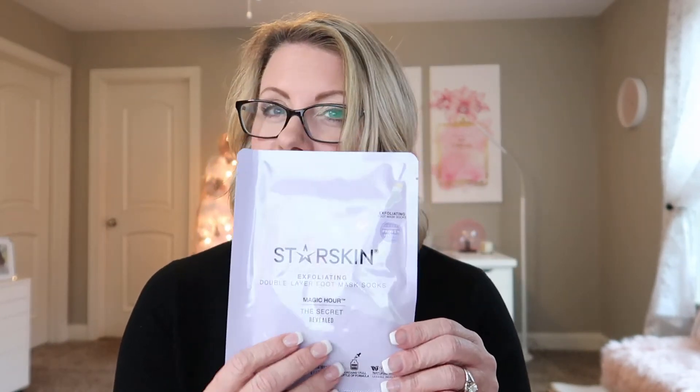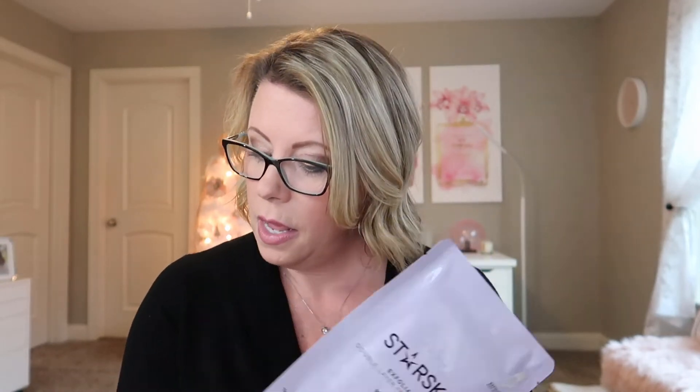At the bottom of the box is the Star Skin Exfoliating Double Layer Foot Mask Socks. I've used the Baby Foot brand before — the first time I did it, I was practically peeling like a snake and had to sleep in socks and couldn't wear sandals. I definitely do this in winter. I haven't tried Star Skin before, but I'll give this a shot and check back with you. Price is $15.